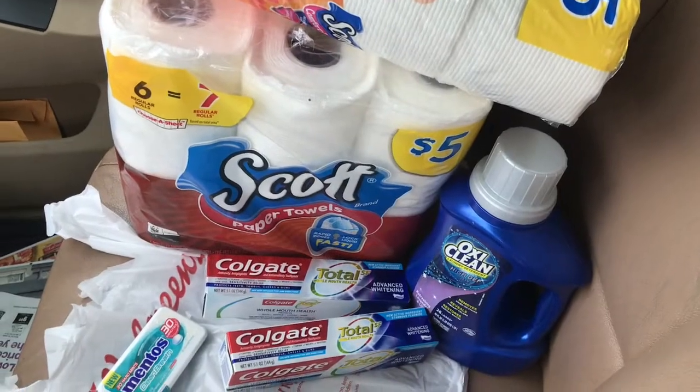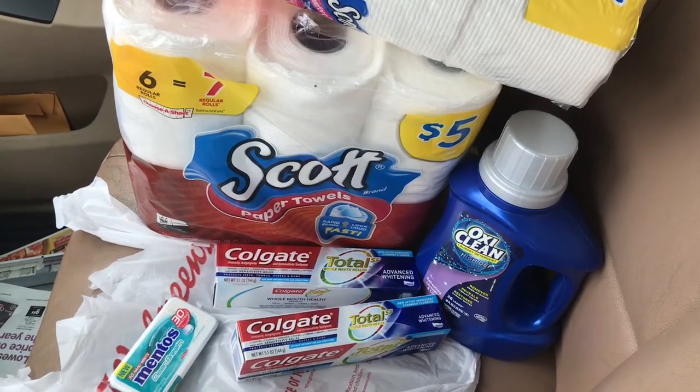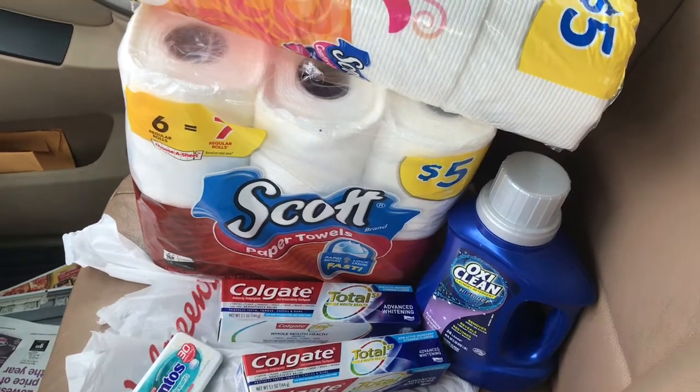Hi guys, welcome back to my channel. This is my Walgreens haul for the week of March 17th through March 23rd. I just went ahead and picked up a few things as you can see there.